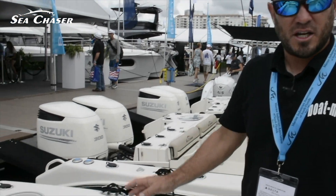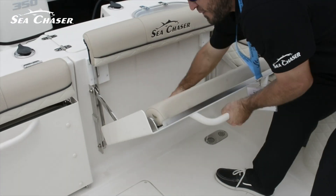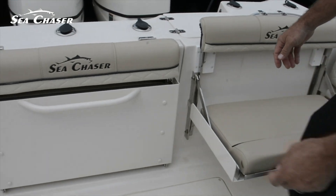Also on this boat, you have the same type of seat you have in the front. They fold out and stow away, which is a great feature if you have the family on the boat or if you want to go fishing, you tuck them away.